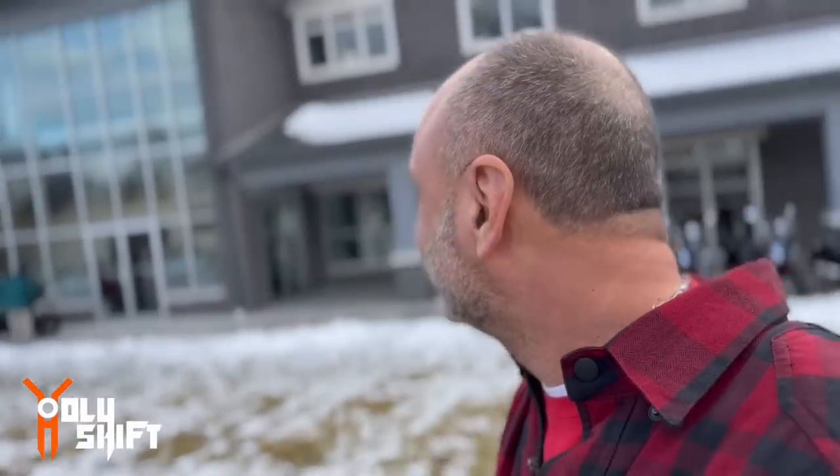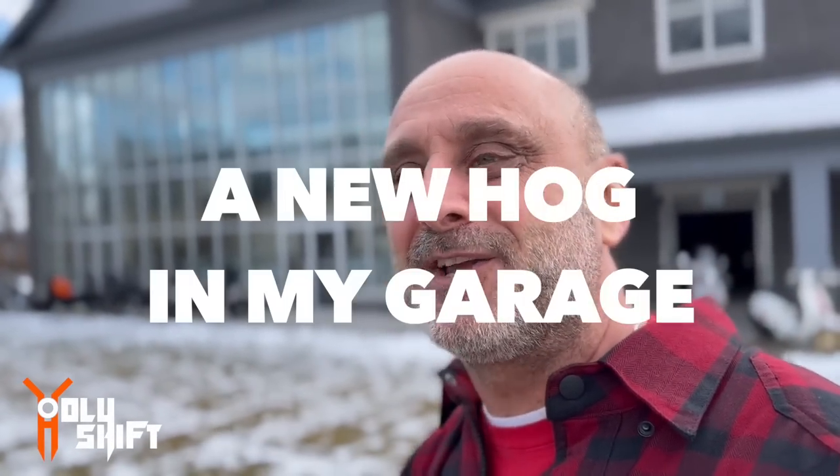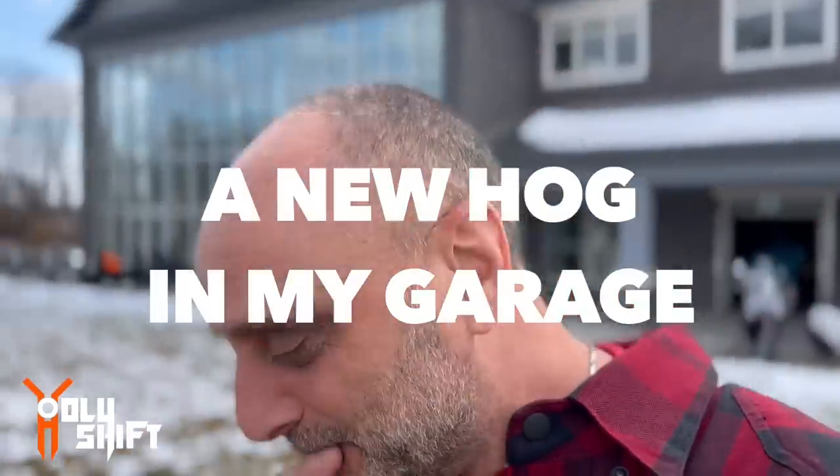Hey guys, welcome back! I'm here in Goshen, New York, right in front of BMG Power Sports. Today is a very big day — I'm going to have a new hog joining the family, a new hog in my garage. Let me give you a little background to what's going on.